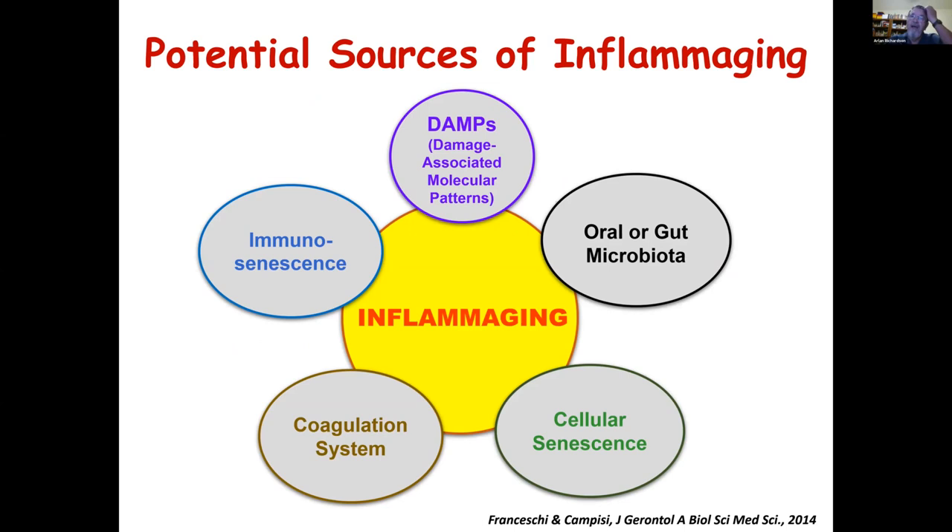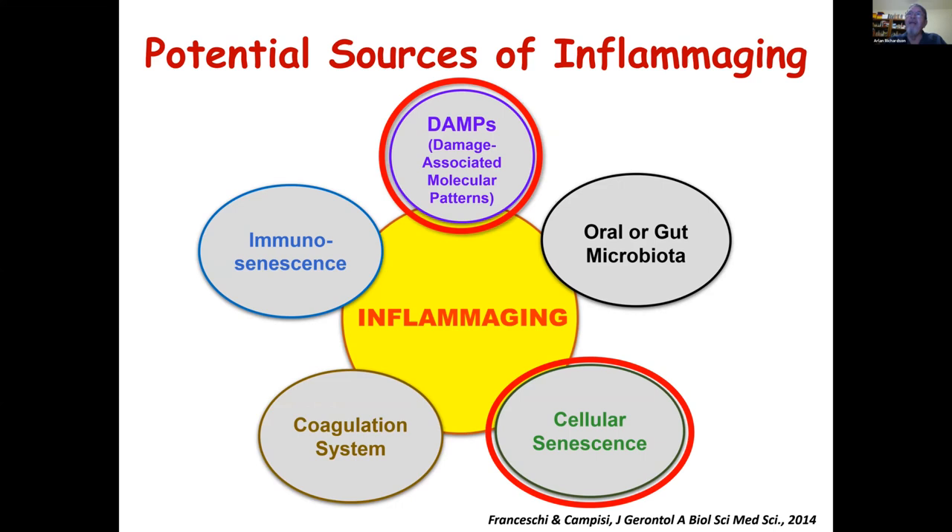At the present time, there are four kinds of sources or pathways of inflammaging. They range from immunosenescence — the age-related decline in the immune system — to coagulation. One area that has gotten a great deal of interest in the last five years is the possibility that age-related changes in the microbiome could be important in aging. What I'm going to talk about are two areas I think are possibly the leading pathways: cellular senescence and the role of damage-associated molecular patterns, or DAMPs.